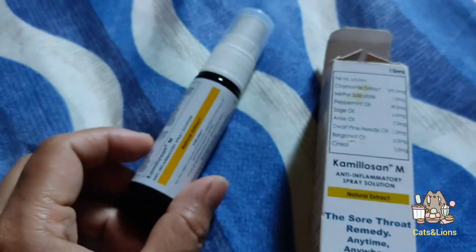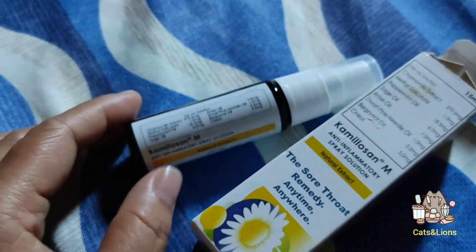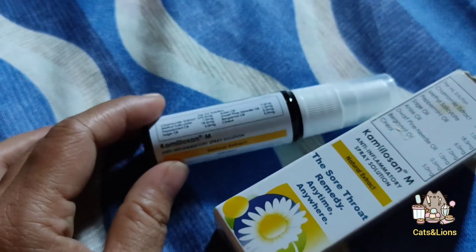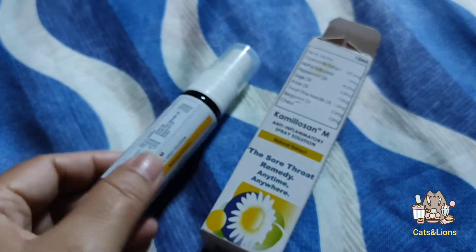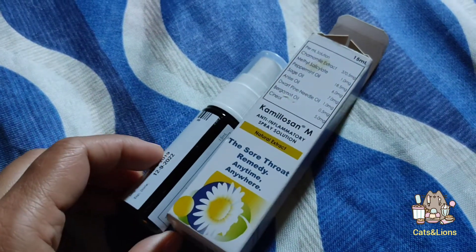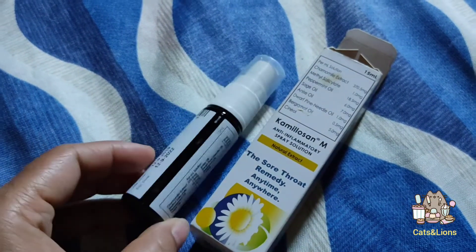You use this by spraying three times a day, preferably after you eat your meal and already rinse your mouth. Each dose is two puffs, so you spray a total of six sprays per day. With 104 sprays divided by six, this will last you 17 days.